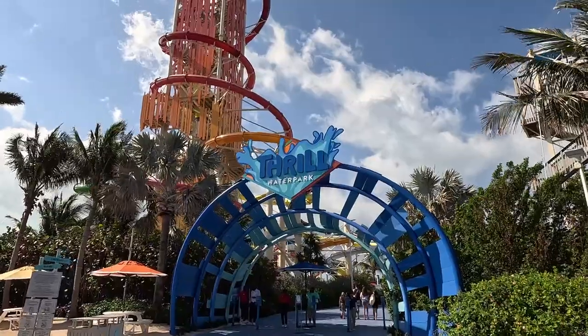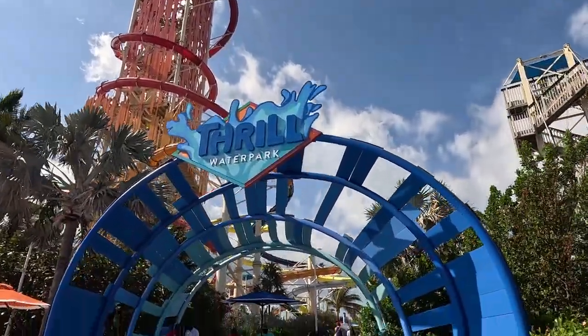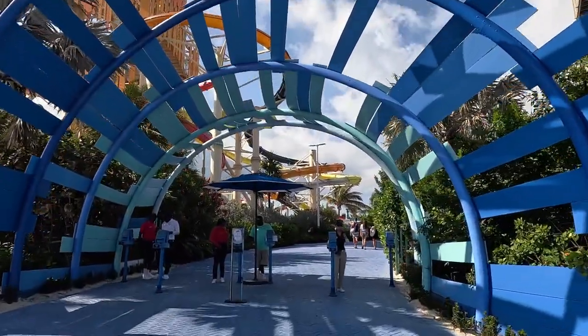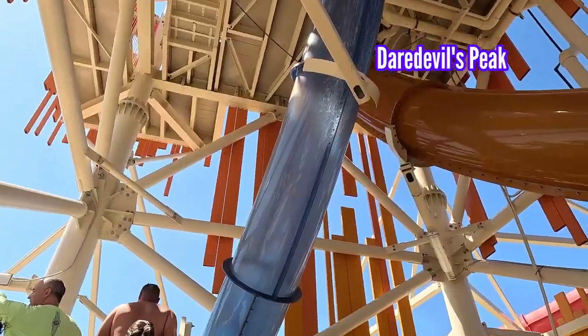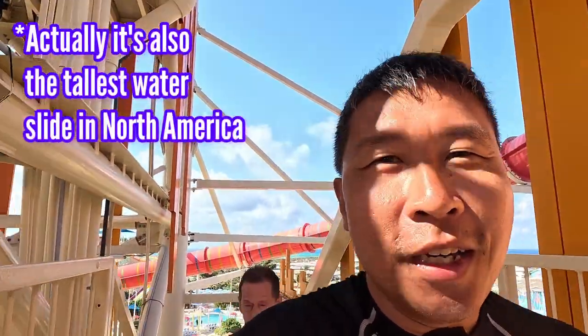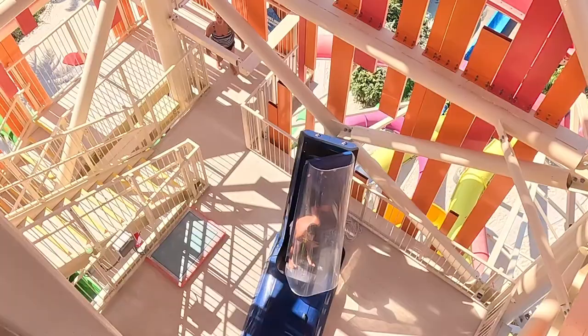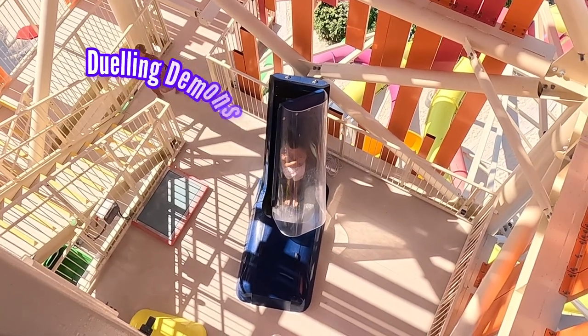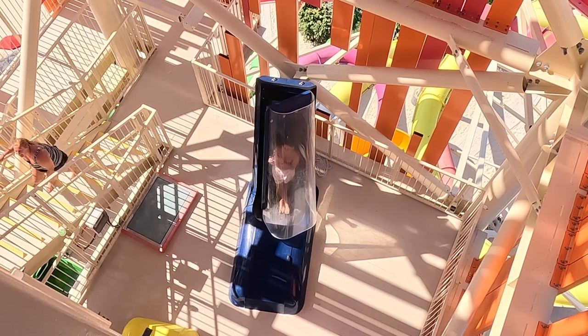First we will go to the Thrill Water Park. By the way, the water park does cost money to get in, but we have $100 on board credit and combined it with a Black Friday sale, so we managed to get in quite cheaply. We are walking up the Daredevil Peak canal, the tallest slide in Coco Cay. From here you can get a really good view of Symphony of the Seas. While we were queuing, we could see one of the two drop slides of Dueling Demons — just looking at it was terrifying.